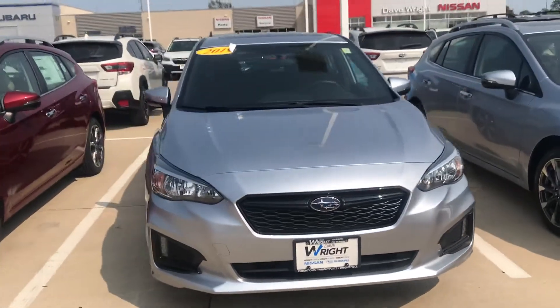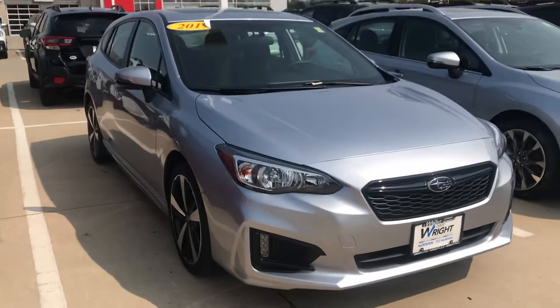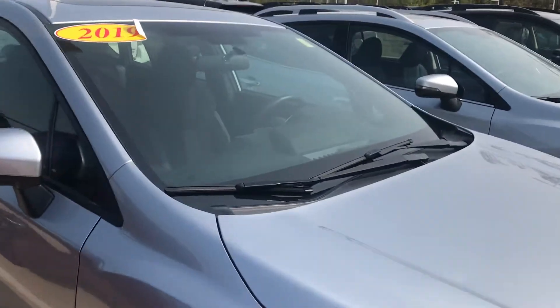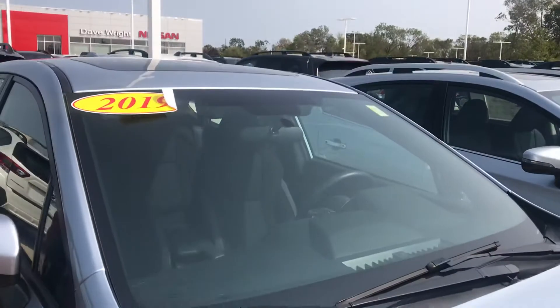Hey guys, it's Nikki here. Here's that 2019 Subaru Impreza Sport. This is going to have your safety features like your Subaru EyeSight that you love — those two cameras right there on each side of the rear view mirror.